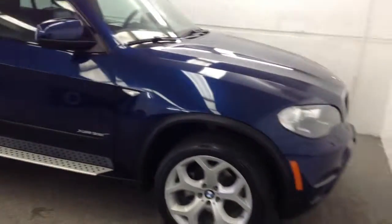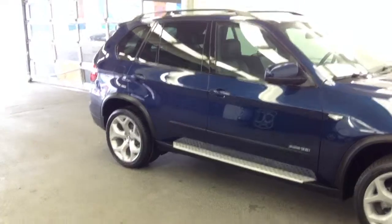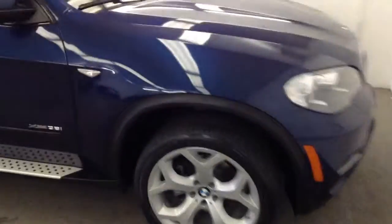8,600 miles. The windshield's in great shape. Brand new tires on this thing. You can see the paint still on it.